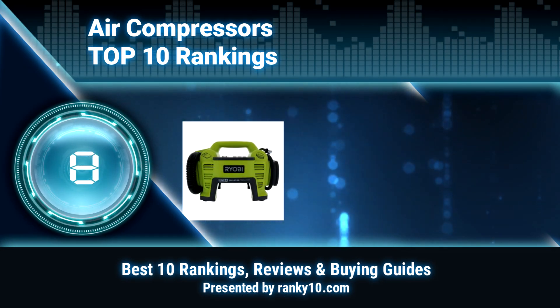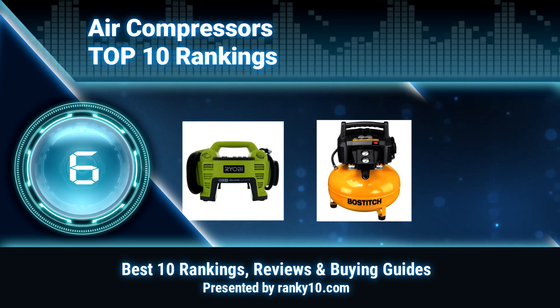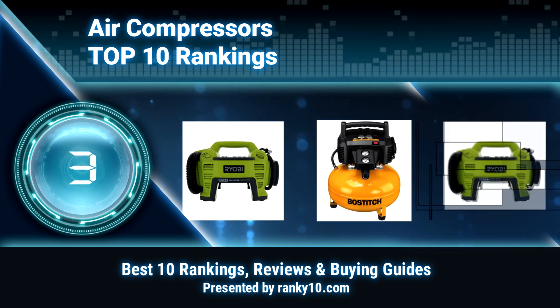Welcome to Rank U10 Video Rankings. We announce the Top 10 Rankings of Air Compressors. Let's get started.